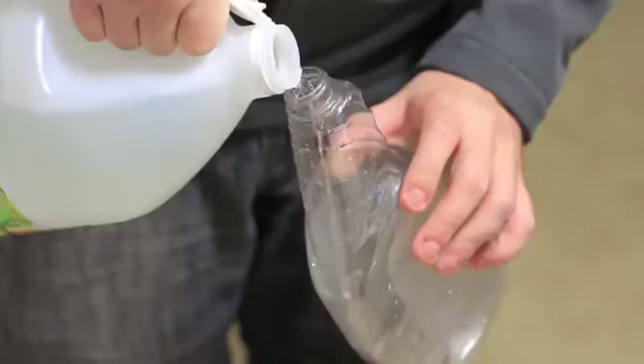Did a sticker or tape leave some sticky residue behind? Grab your white vinegar and saturate the area. Let it sit for a few seconds and then scrub away the goo quickly and easily.